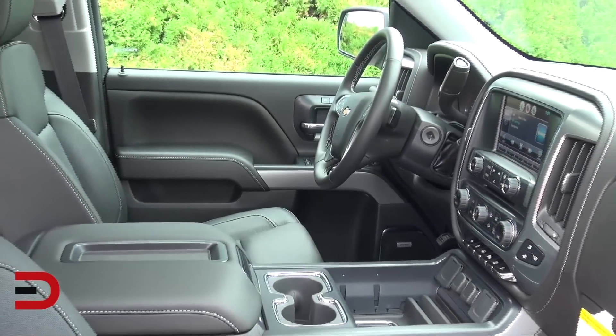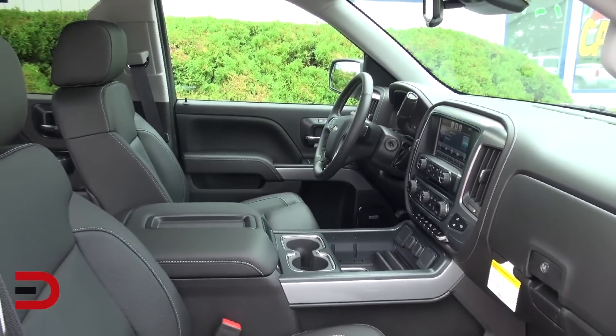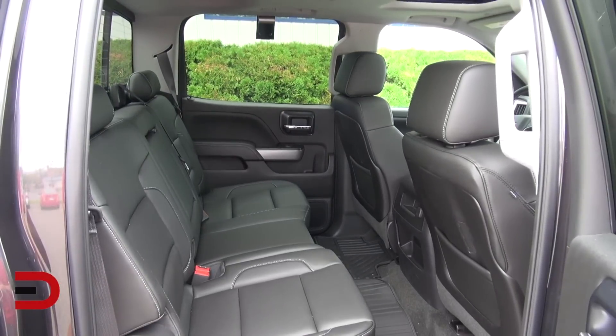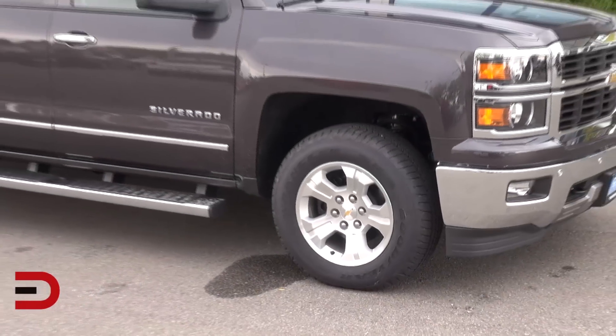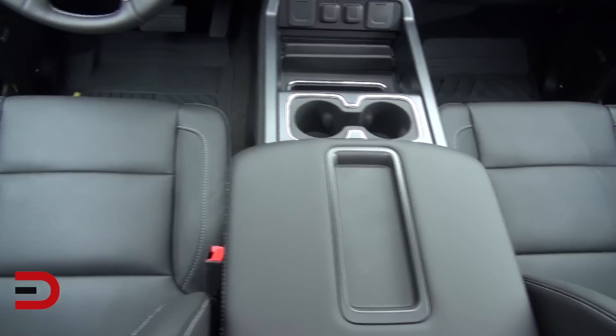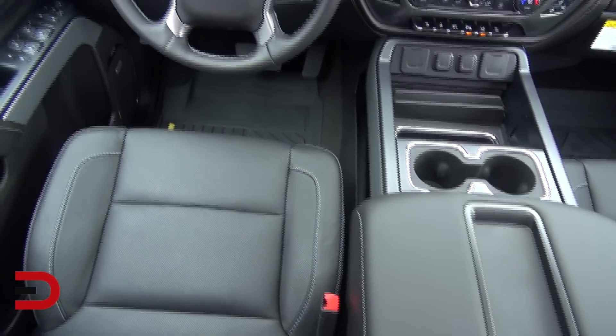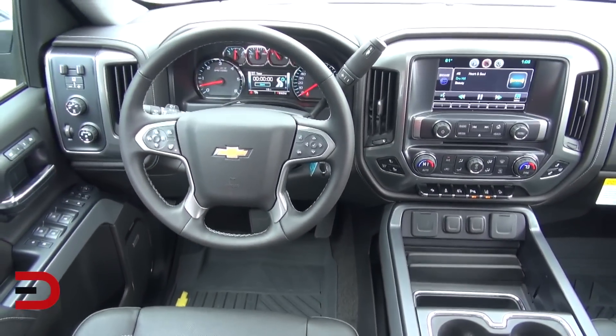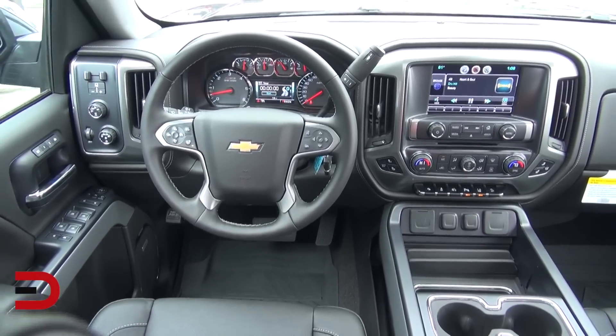Last week I had the opportunity to sit behind the wheel of this incredible new Chevy Silverado. This workhorse has a number of updates for 2014. It now offers three all-new engines, a stronger, quieter, and more comfortable cab, a new interior with an incredible array of connectivity options and features, and revised steering, suspension, and brakes for improved ride and handling, just to name a few.